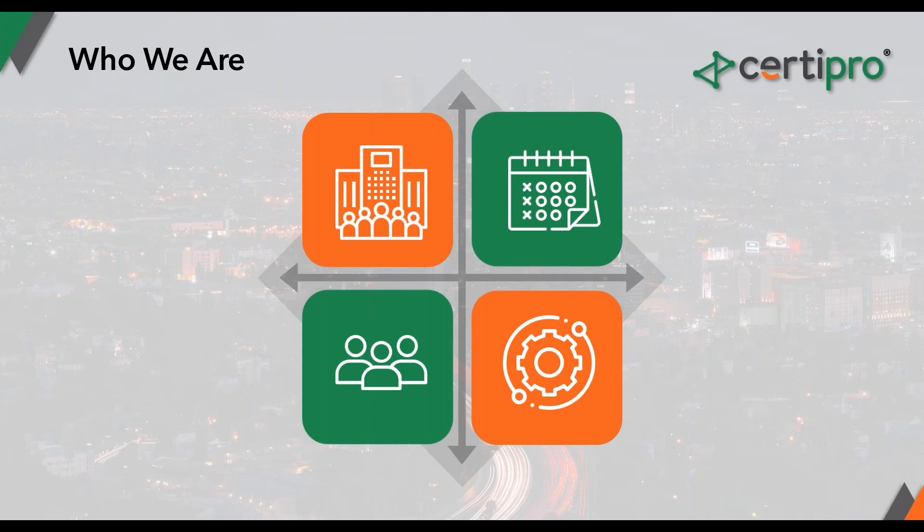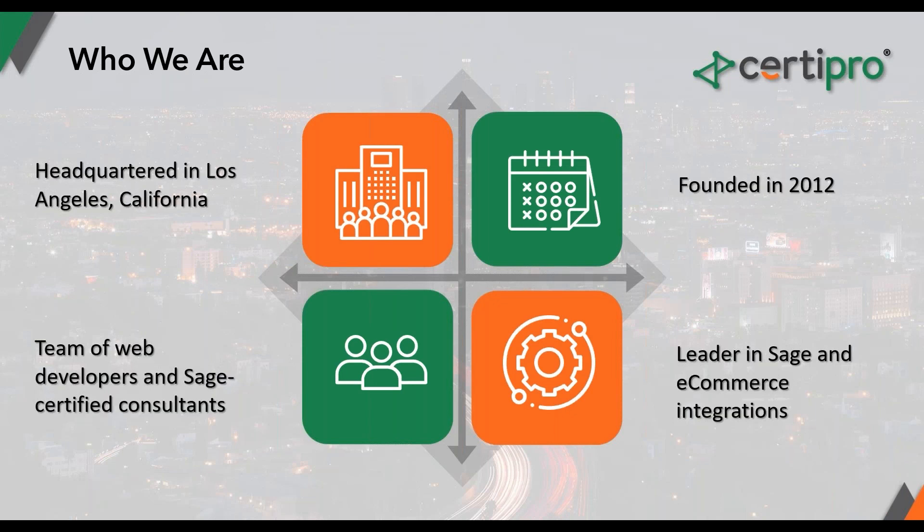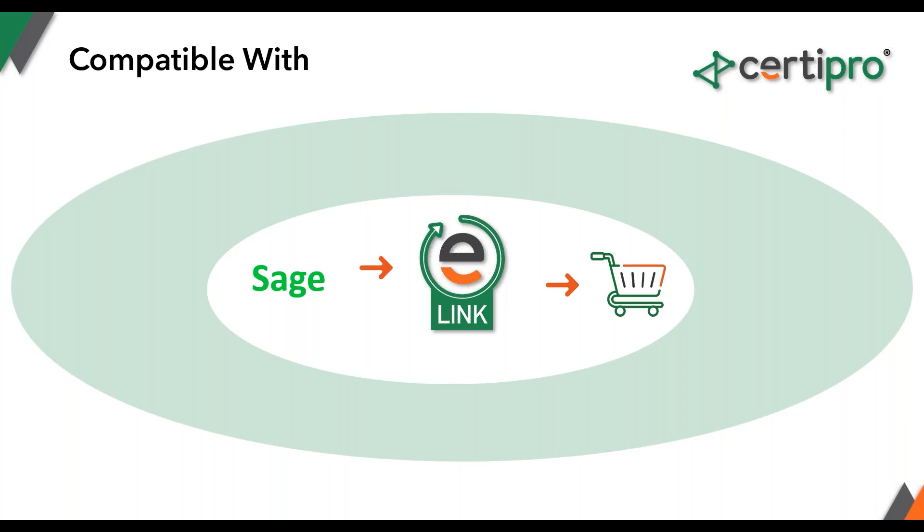A little bit about us: we're headquartered in LA and we've been in business for over 10 years. We specialize in integrating Sage X3 and other Sage ERP systems with e-commerce platforms such as Magento, WooCommerce, and Shopify. We're a very Sage-centric ISV — Sage is the only ERP system we work with. That means we have a full team of consultants and developers for each end of the solution — the e-commerce store, the integration, and Sage X3 itself — all in-house.